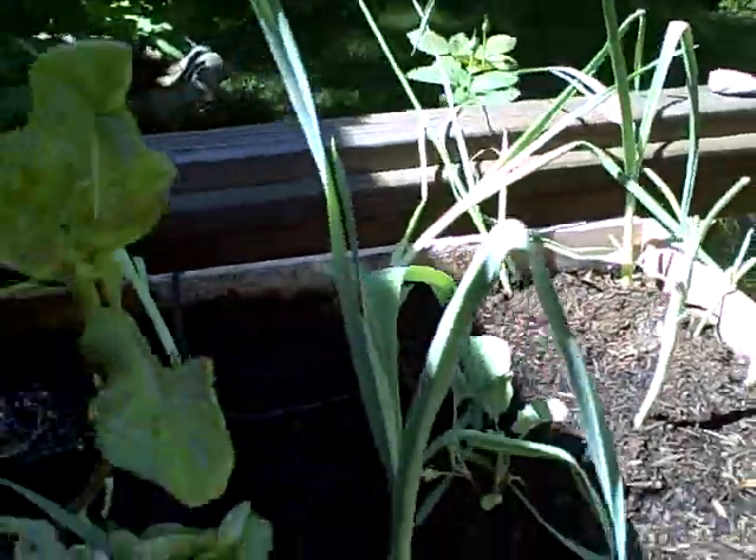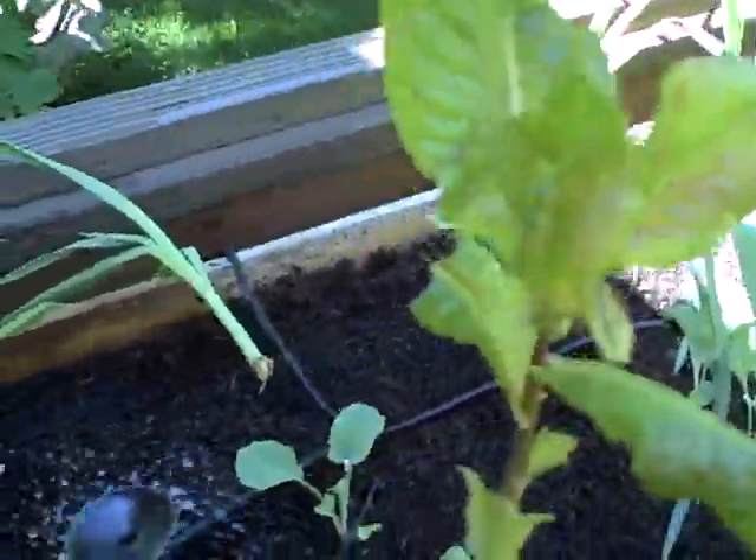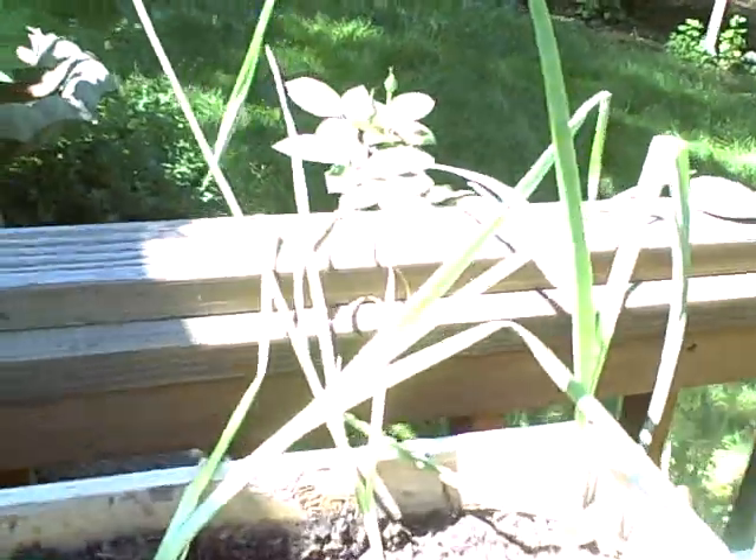In the back row there we've got a bunch of leeks. Over here we have some white onions. We just got rid of all the lettuce that bolted — just keeping some of these just to see. And we've replanted some broccoli.